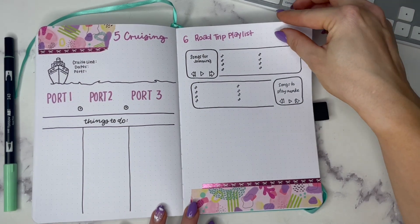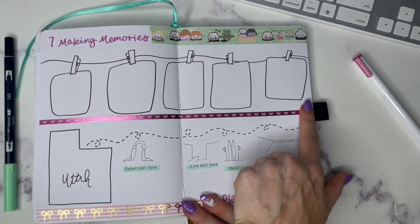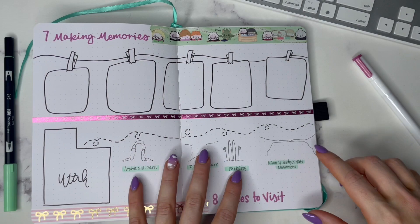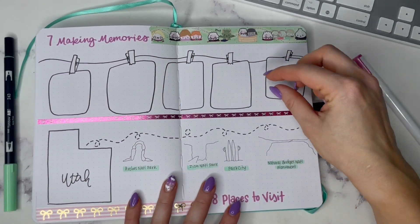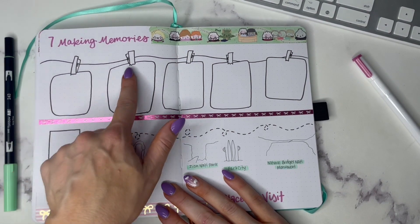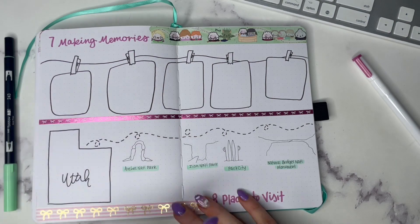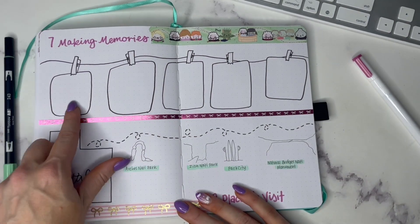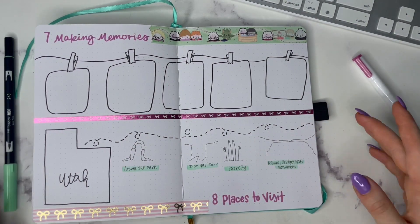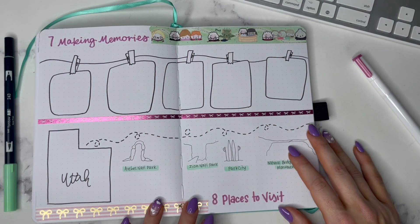Moving on, I have a making memories spread. These are little polaroid-type snapshots — you could include multiple photos in each one. This could go by day one, day two, day three, etc., or by location if you're road tripping to multiple places. I left the pictures blank to give you a couple ideas of what you could do with it.